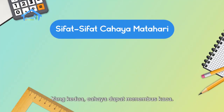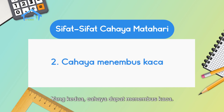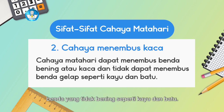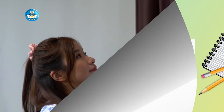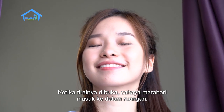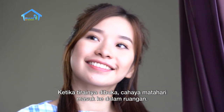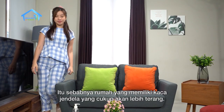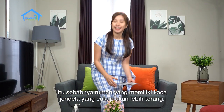The second property is that light can penetrate glass. Sunlight can penetrate transparent objects or glass, but cannot penetrate opaque objects like wood and stone. For example, like the window glass earlier — when the curtain is opened, sunlight enters the room. That is why a house with sufficient glass windows will be brighter.